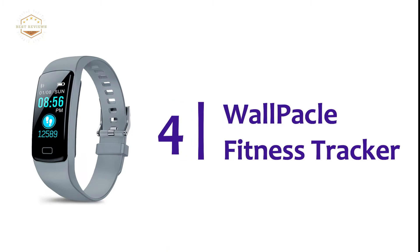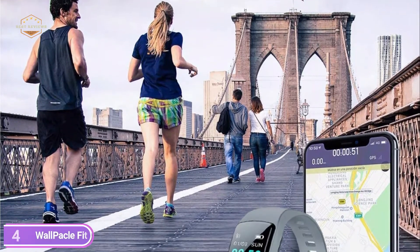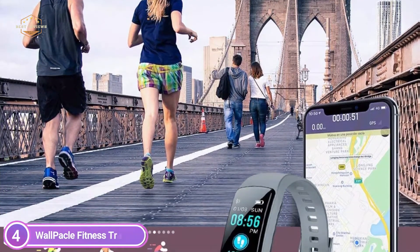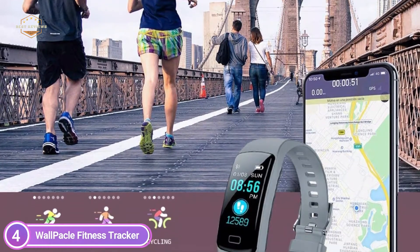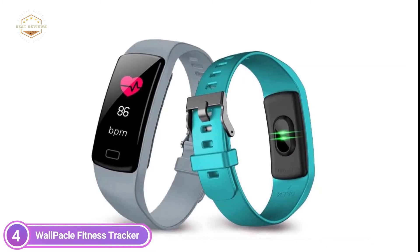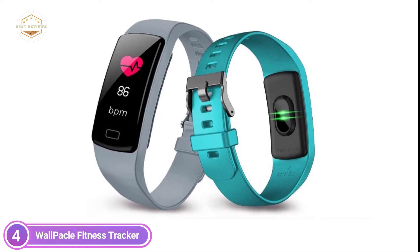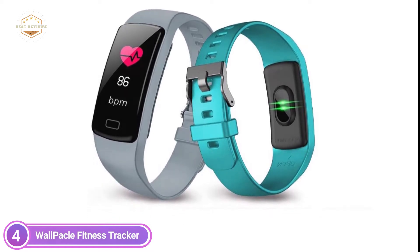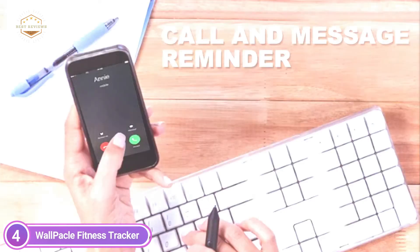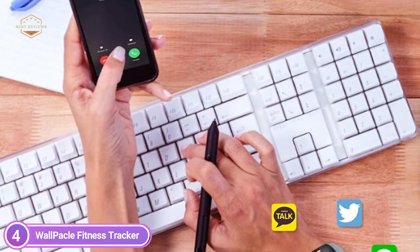At number 4, the Walpakal Fitness Tracker. The fitness tracker is simple to charge via any USB block or computer — no charging cable or dock required. One charge will give you 7 to 10 days of productive time. It features 24-hour heart rate monitoring and activity tracking, and automates the tracking of your sleep duration and consistency with an exhaustive analysis of sleep quality data, helping you adjust your lifestyle to a healthier way of life.